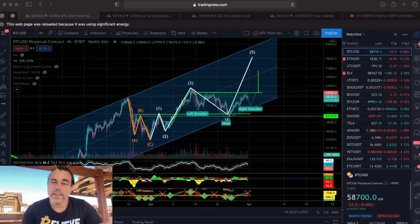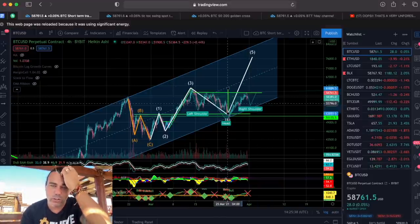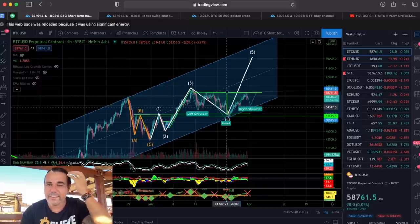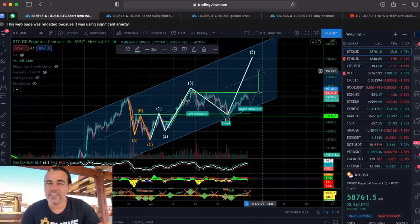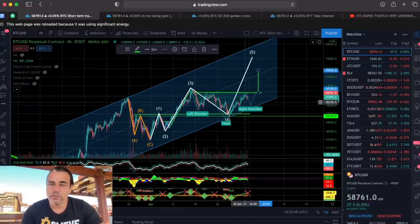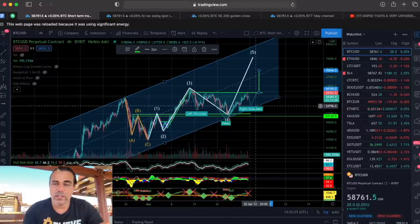If this becomes a confirmed head and shoulders pattern, we have the left shoulder, the head, and we are now forming the right shoulder. The neckline is here. We take the breakout — from the top of the neckline to the head — and project that distance downward. That gives us a target of around 70,000 US dollars if this head and shoulders pattern plays out correctly.